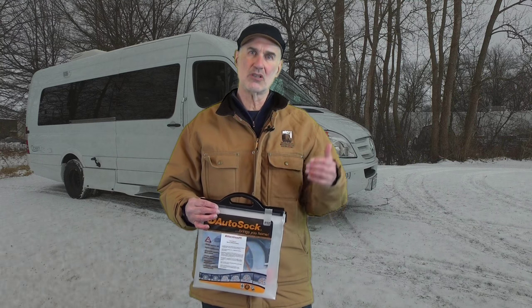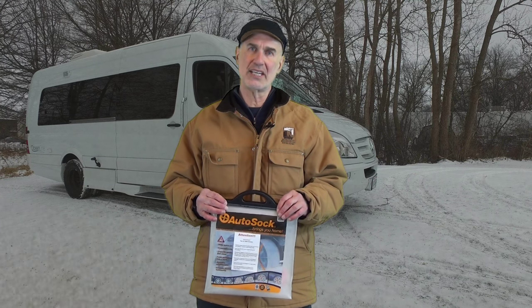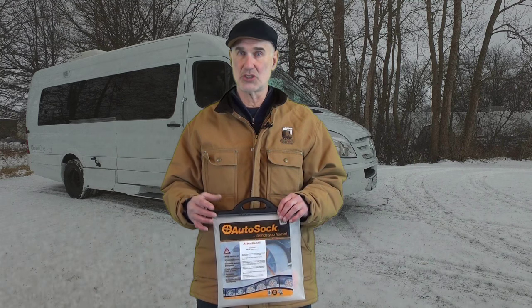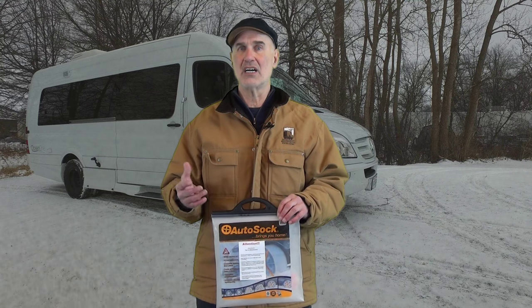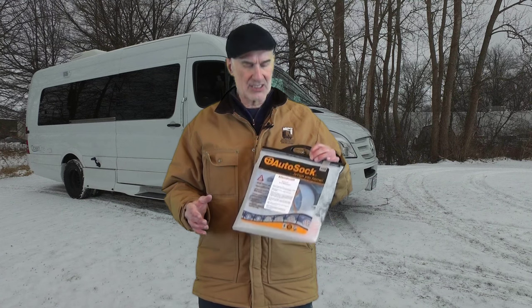If these are legal in the state that requires snow tires during certain times — I know I've been in Colorado and California and Yosemite and other places where you can't go to higher elevations, or if it's snowing a lot, you can't proceed without chains — if these are legal, I think they're a lot easier to install, a lot easier to store, and seem to provide good traction. Auto Socks seems to do what the manufacturer says.